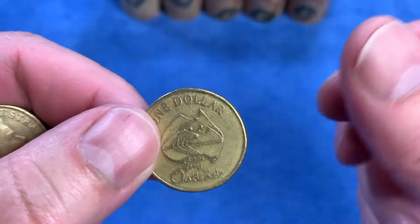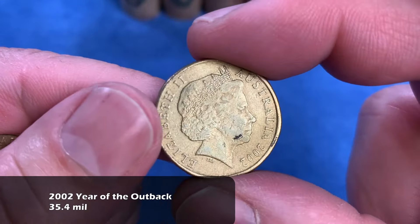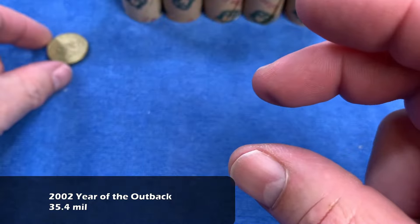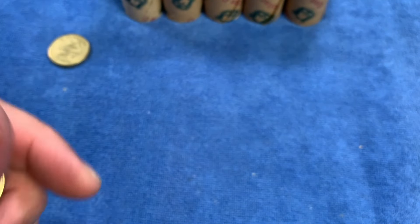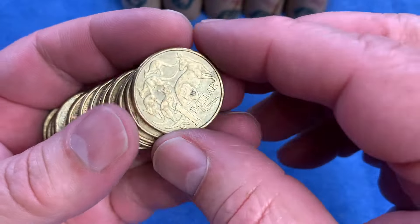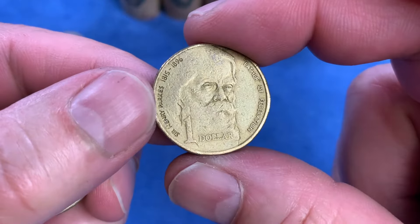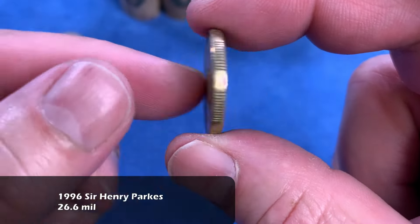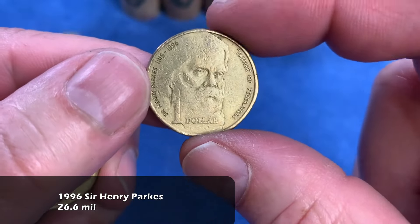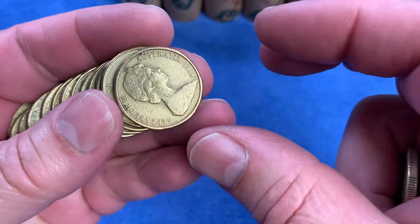Here's our first commemorative coin - the 2002 Year of the Outback. It's a highly minted coin, so we'll put it up top on the top row - call that the common commemorative. If we find anything worth keeping, we'll call that a keeper and put it on the bottom row. Here we have the next commemorative, also a common commemorative: Sir Henry Parks from 1996, the Father of Federation. Up on the top row as a common commemorative.